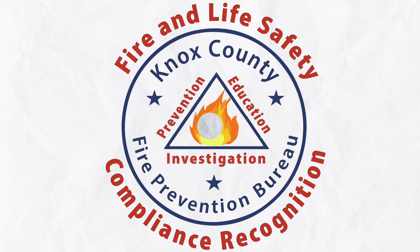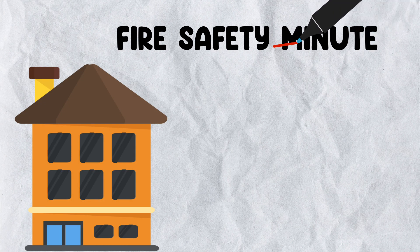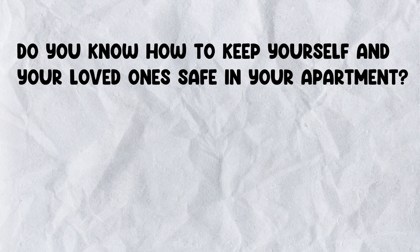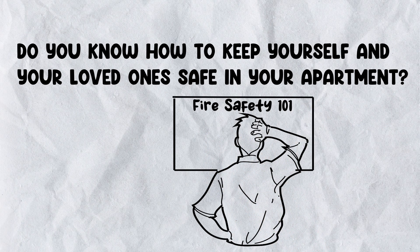The Knox County Fire Prevention Bureau would like to take just a minute of your time — okay, maybe two minutes — to cover some essential tips and strategies to better protect you and your loved ones. Do you know how to keep yourself and your loved ones safe in your apartment? Today we'll cover some essential tips to keep you safe in the event of an emergency.